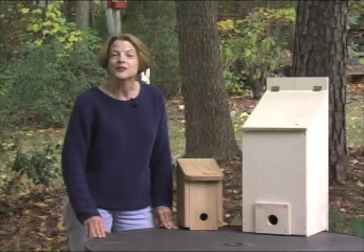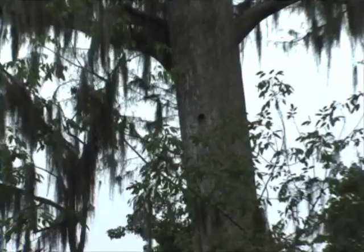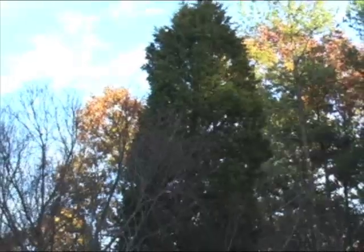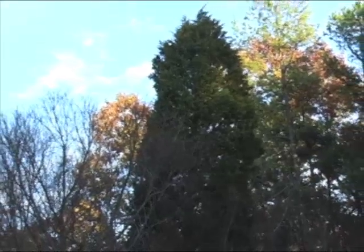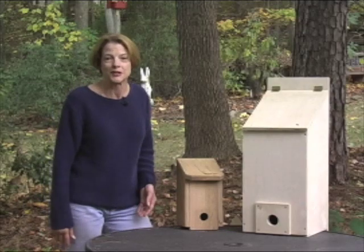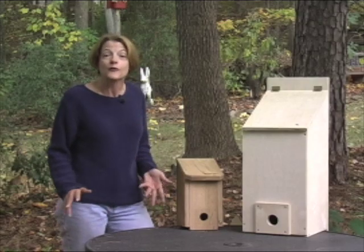Some animals take their shelter around with them wherever they go. Other critters use what they can find in nature, such as cavities in trees, brush piles, stacks of rocks, and evergreen trees. But with the loss of so much of our natural habitat, it's important that we do what we can to help replace some of those natural shelters. Today, we're going to talk specifically about providing shelter for birds.